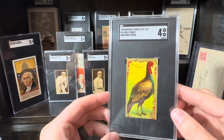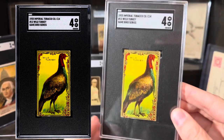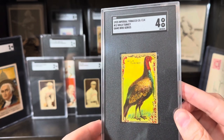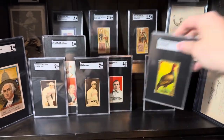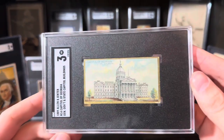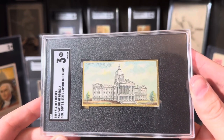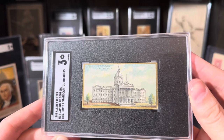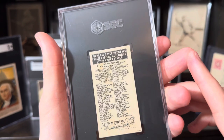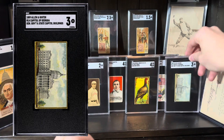Got to love a turkey card. C14 Gamebird series. I love turkeys. I picked this up raw for like five bucks at the show. It's a capital of Georgia — it's an N14. This is a government building and state capital building set. Imagine getting that in the pack back in 1889. Kind of cool, though. For five bucks, it was cool.